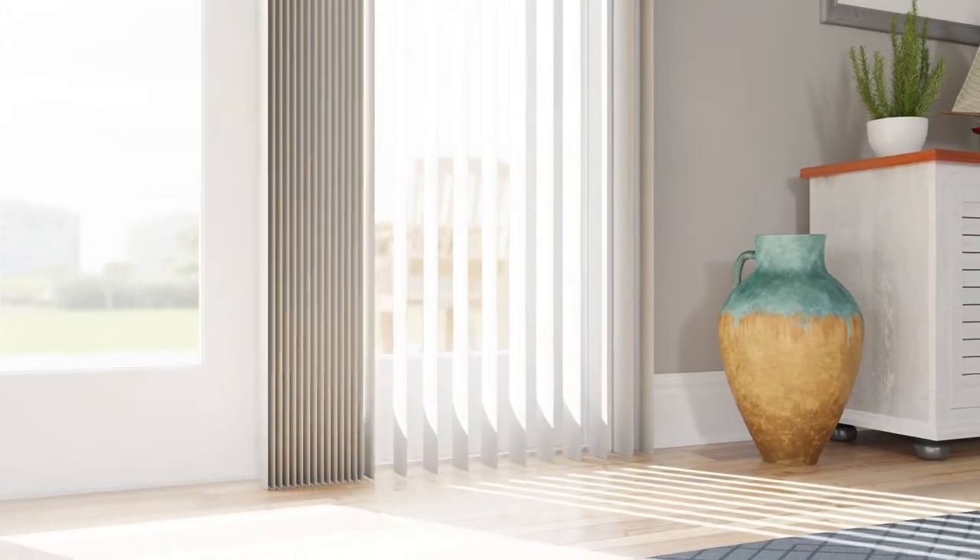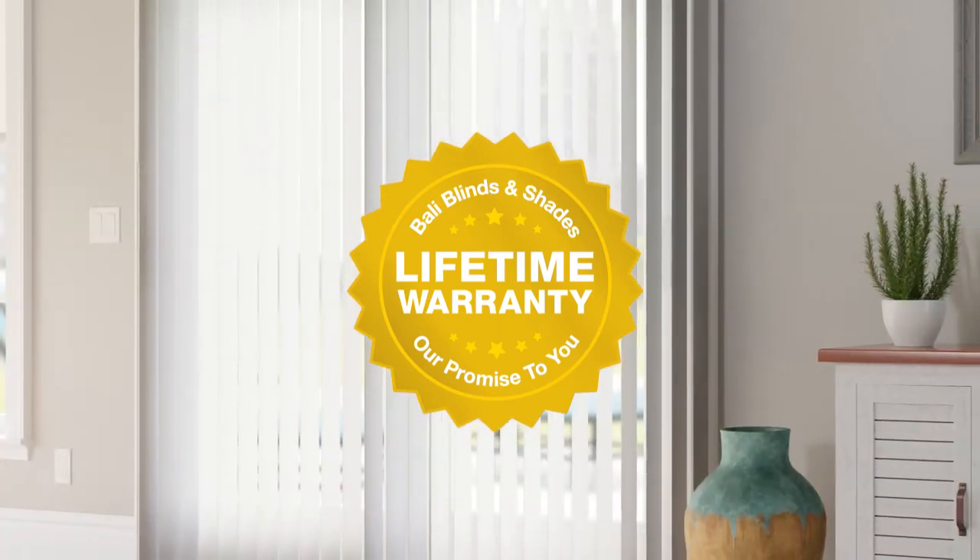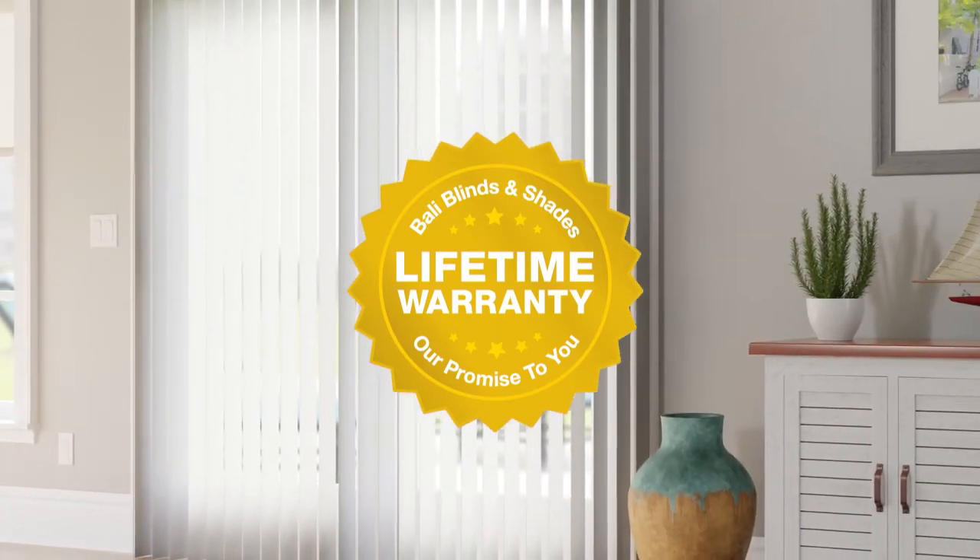And for reliable control of light and privacy, you can count on our durable, patented headrail sliding system for safe cordless operation. Plus, we back Bali Vertical Blinds with a limited lifetime warranty, so you can trust you've made a smart decision for years to come.